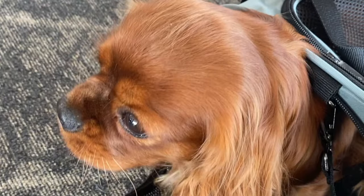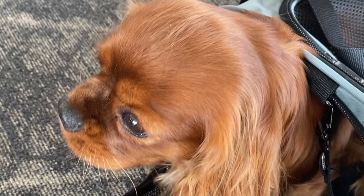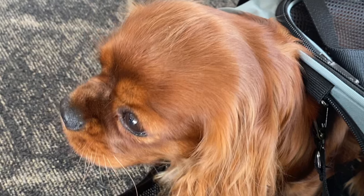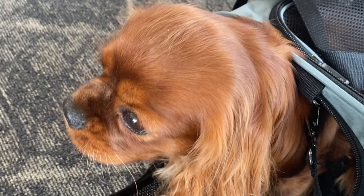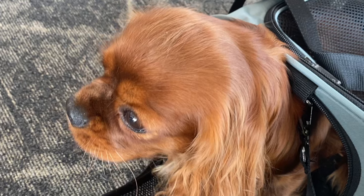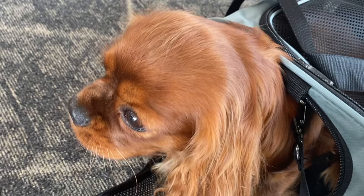If you want to take your dog with you in the cabin of the plane, you'll have to get a pet carrier, one that would be rated for airline use. There are size restrictions and also weight restrictions usually. Generally speaking, if the dog and carrier together weigh less than 25 pounds, you'll probably be fine with pretty much every airline.